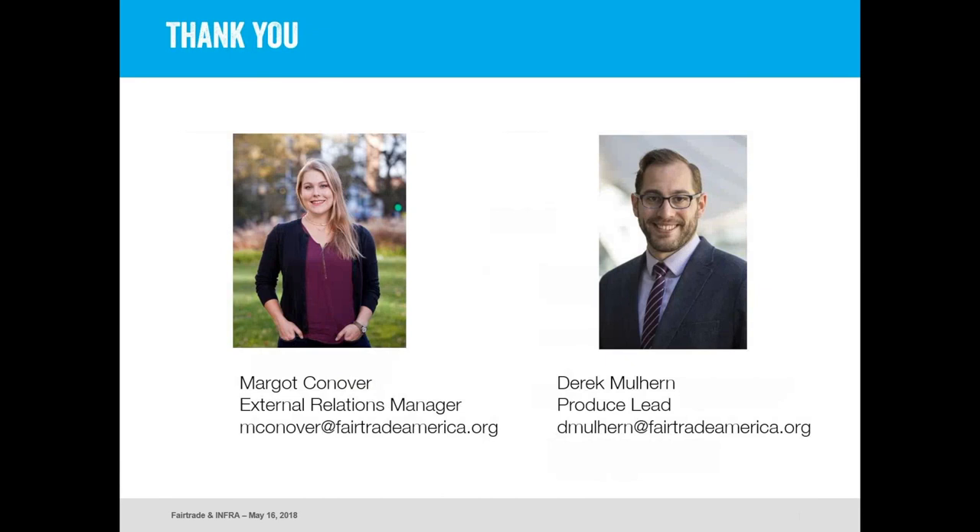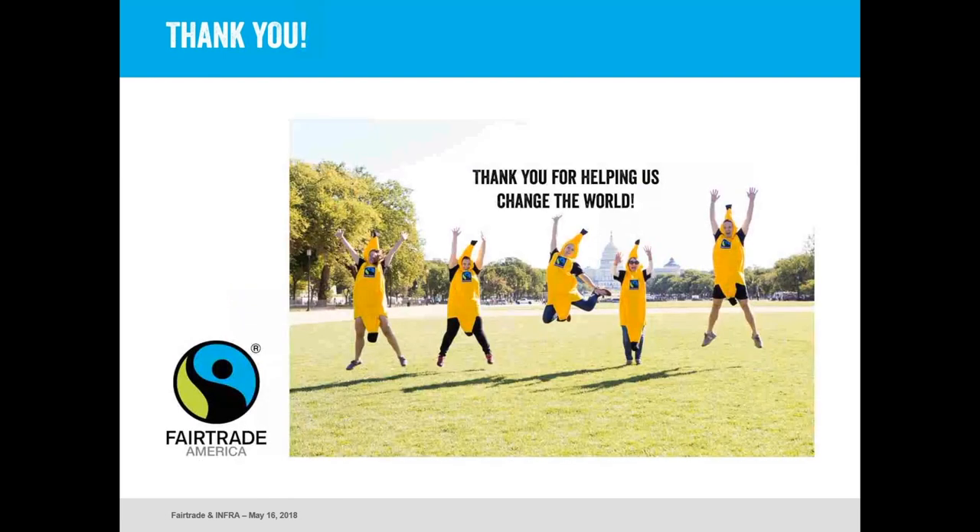That wraps it up. Before we go on to questions, I just wanted to share my email and Derek's email — Derek is going to jump on to answer any questions about sourcing. Please reach out to me if you'd like to discuss how to explain the fair trade system to your customers, how LOFT can work for you to communicate fair trade in language meaningful to your customers, or if you need support on any of the marketing materials I've provided. Derek is always available for sourcing questions and needs, because we really value the work you're doing to bring great food to conscious consumers. Thank you so much for joining us today and for helping us change the world one customer at a time.